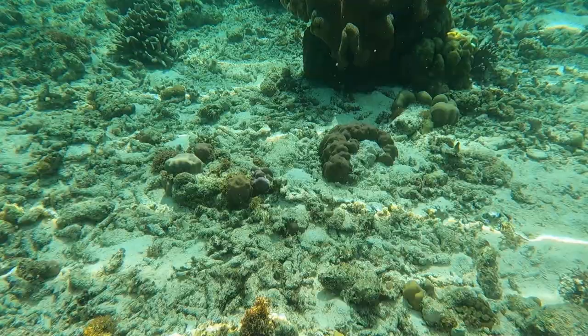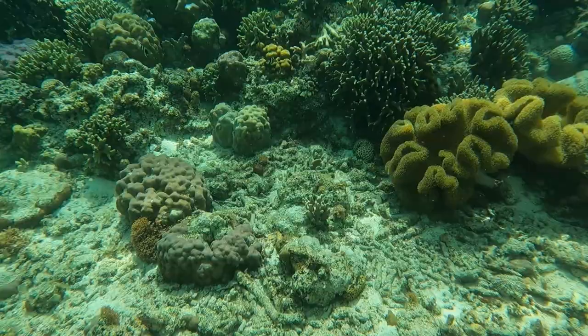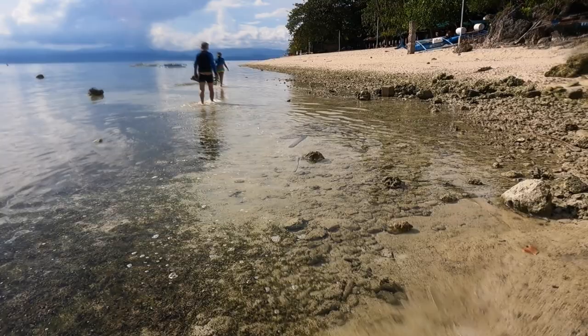I went up to Malapascua Island on the very north end of Cebu Island a number of years ago and learned how to scuba dive. On my fifth day up there, I went down with an instructor to view the thresher sharks, and it was an awesome experience, that's for sure.